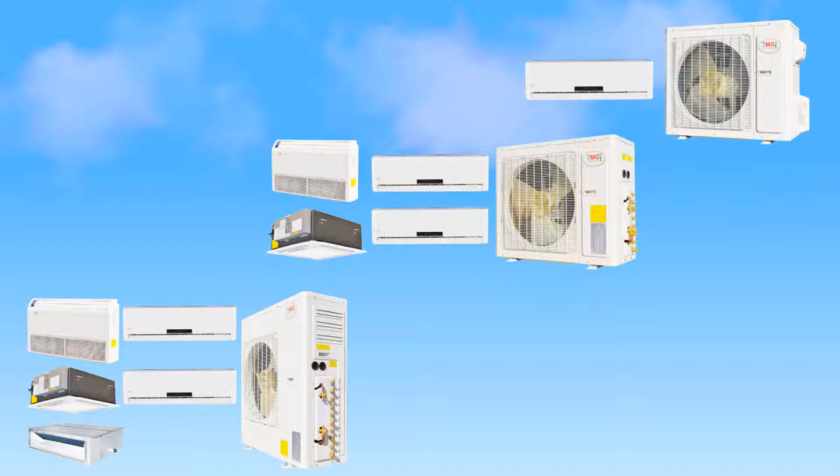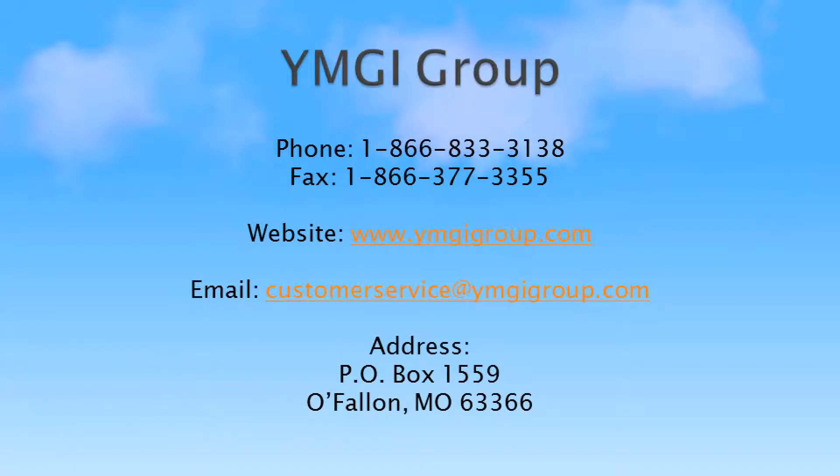Check out our full line of heating and cooling products at www.ymgigroup.com.